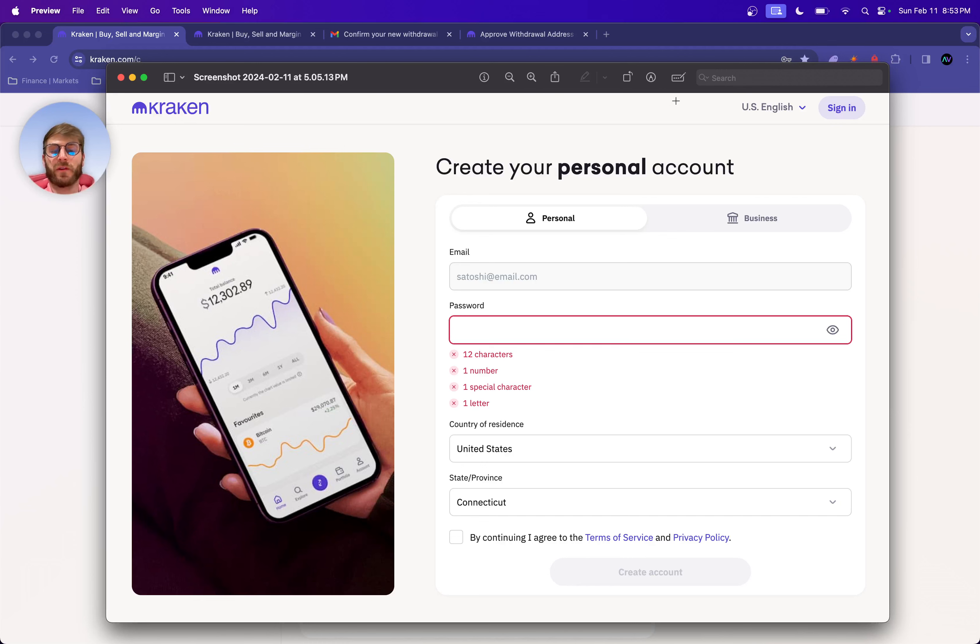Finally we are making it to the operations side of things — this is going to be step number one. You're going to go over to kraken.com, click sign up, and you're going to get a little portal like this. You put in your email, password — pretty simple — your state and province. I was going to note this though: for state and province, if you're in New York you're going to have to use Gemini or Coinbase.